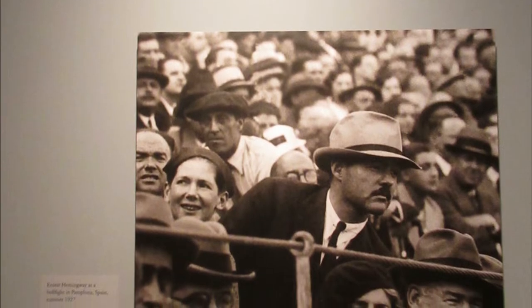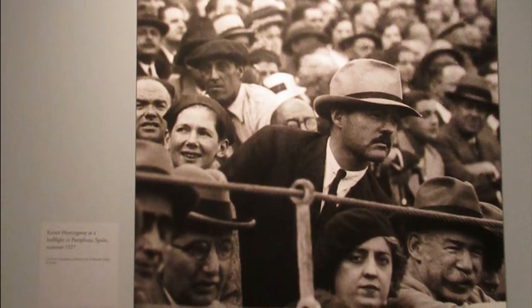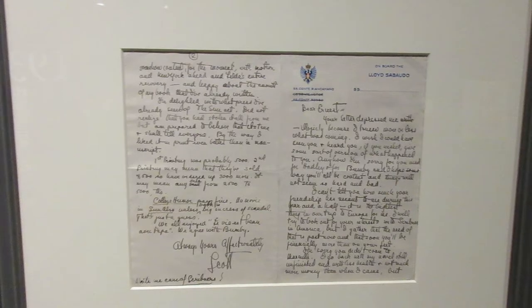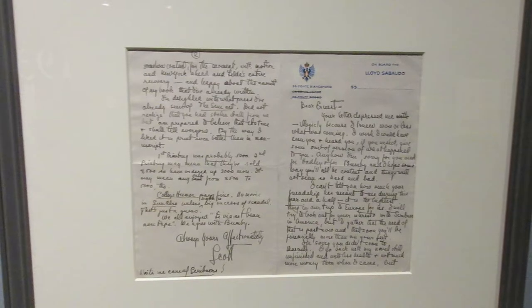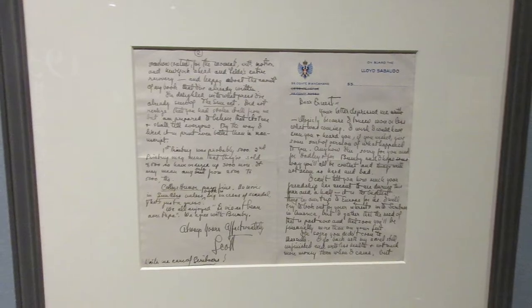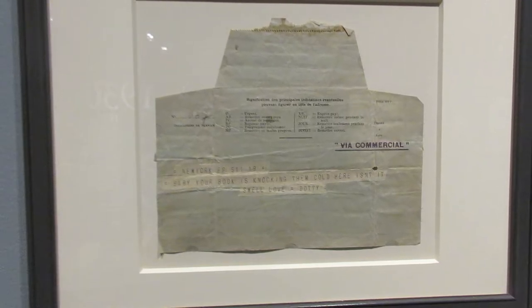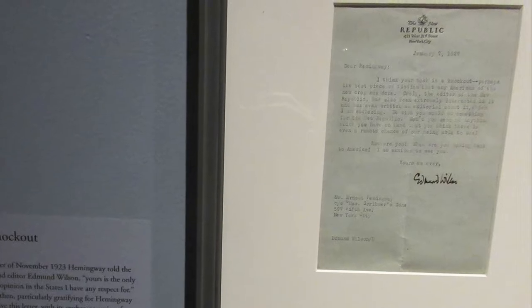Hemingway did become a big fan of Spanish bullfighting, and of course he writes about it in The Sun Also Rises. F. Scott Fitzgerald wrote a letter to Hemingway while on a ship back to New York, consulting him about divorce from his first wife, and saying that Hemingway's friendship was the highlight of his time in Europe. This is a telegram sent by Dorothy Parker congratulating him on the success of The Sun Also Rises, and a letter from critic Edmund Wilson calling it a knockout.